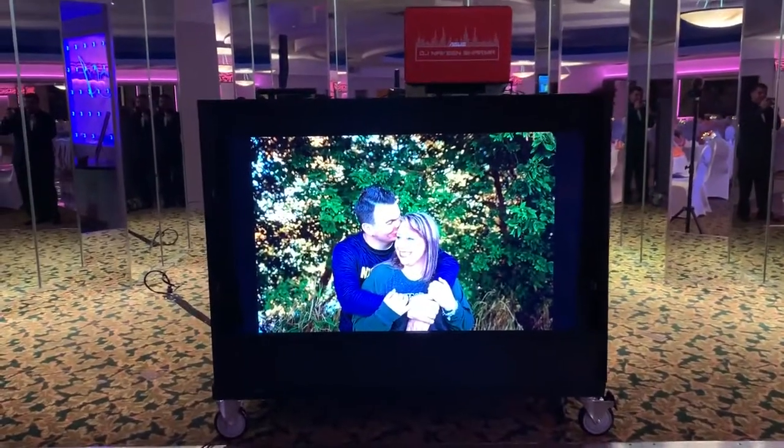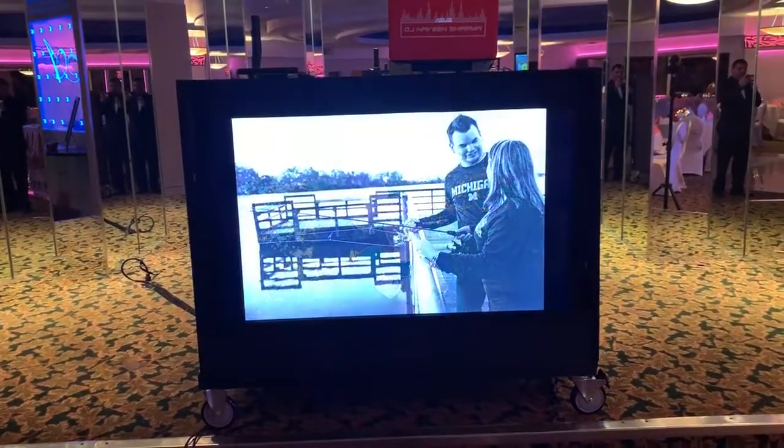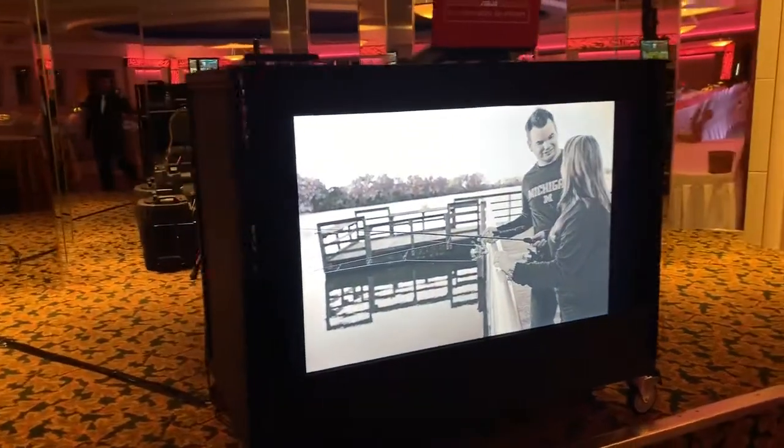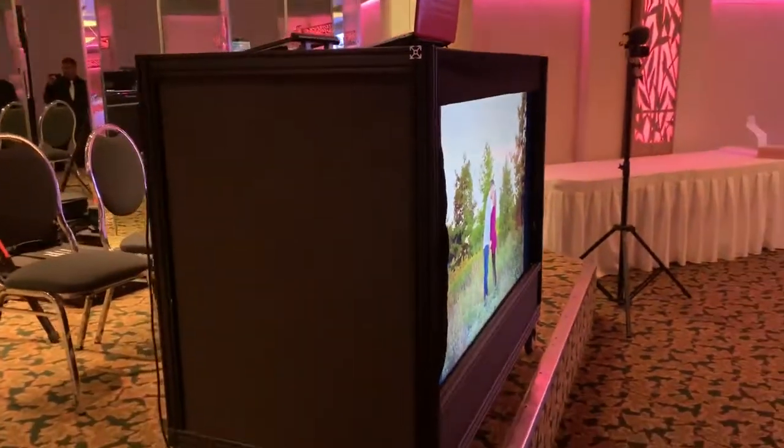Family and friends, DJ Naveen here, just making a quick video of our custom TV booth. We've had this since May of 2018. You've probably seen it at many weddings, and a lot of brides and grooms have been asking about it.